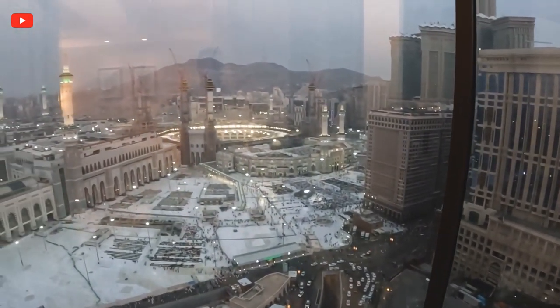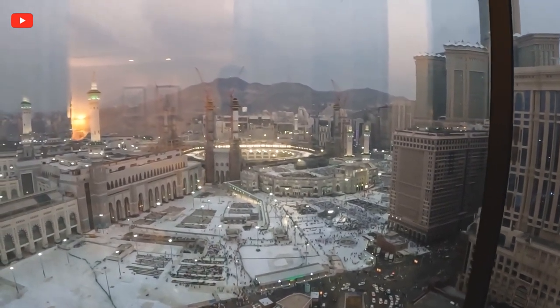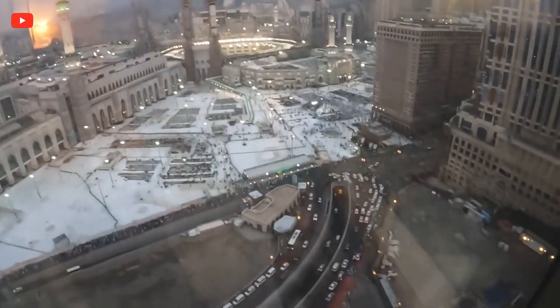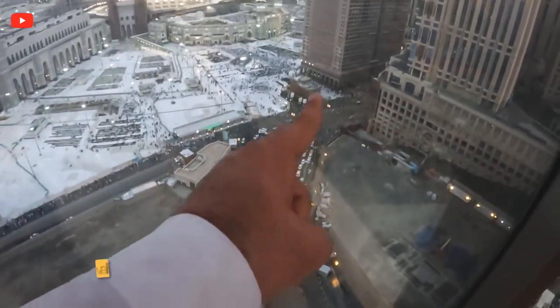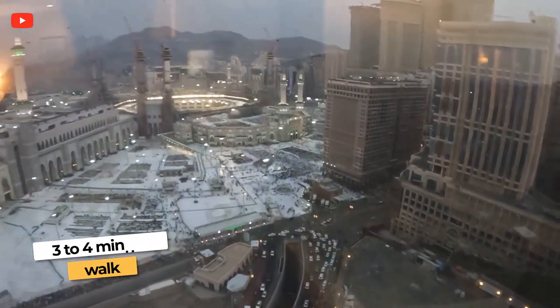One of the cool things about this room is when the prayer is called at the mosque — the Masjid — they actually have a speaker in your room so you can literally pray with them. Your prayer counts as part of the Haram, which is really really nice. For us to walk there, we literally just walk down the blue line right here — it's maybe a three to four minute walk and you're at the mosque.